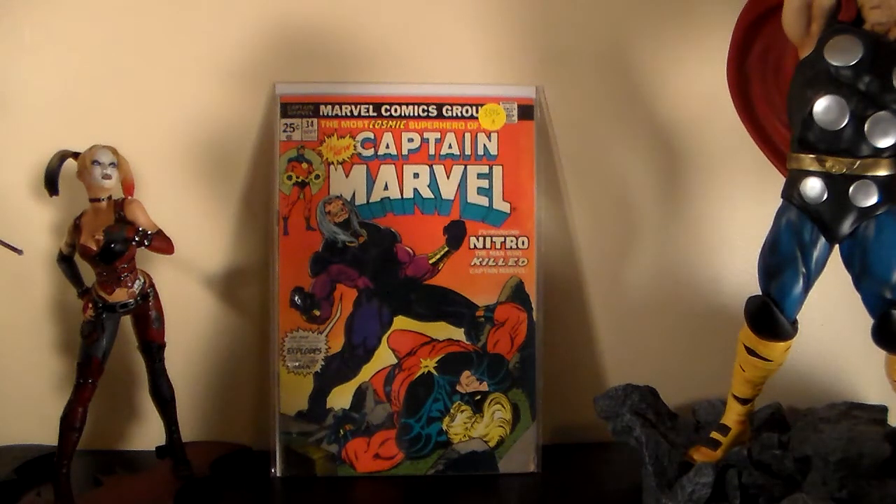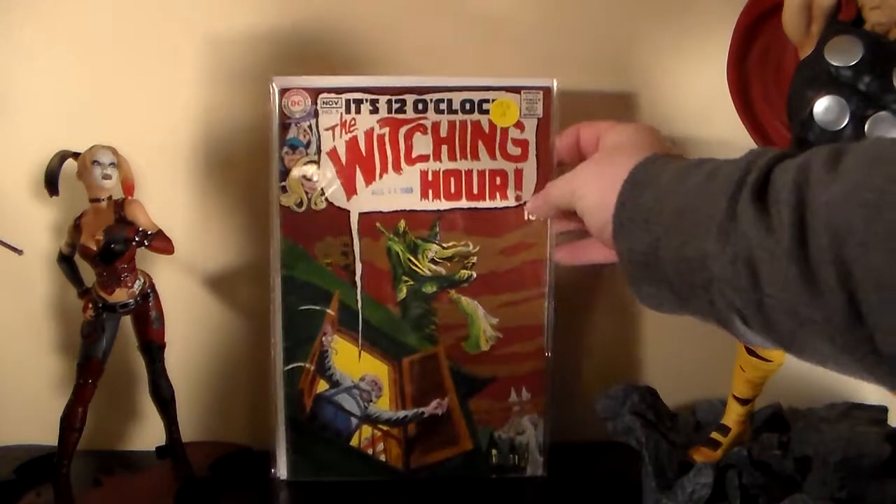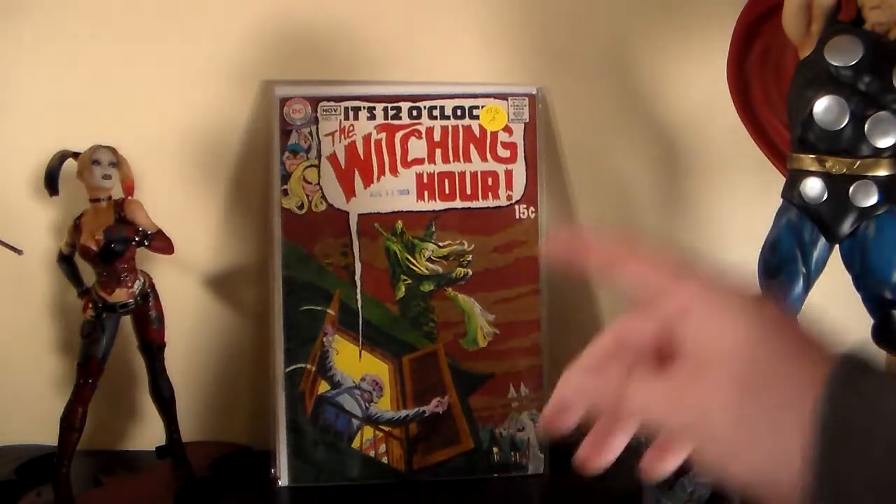I paid $1.99 — wait, actually around six bucks — for this one: Witching Hour number three. I've been wanting to pick up number one and start collecting these early issues, so I grabbed it. My eBay isn't loading right now so I can't confirm the exact price, but it wasn't much — around six dollars.